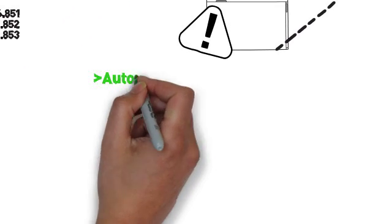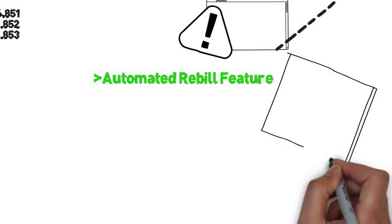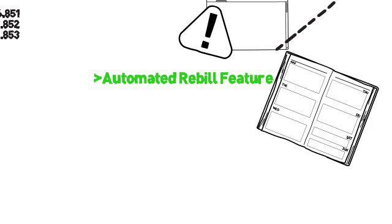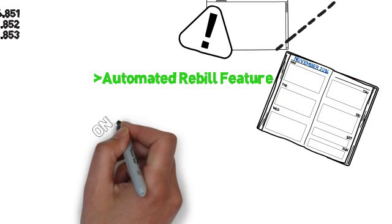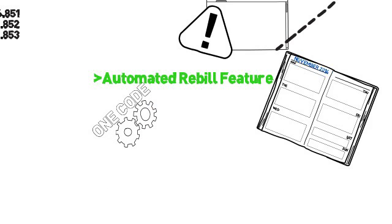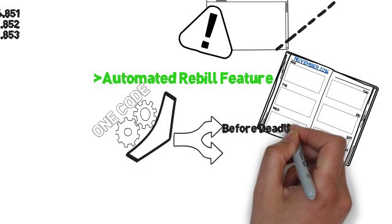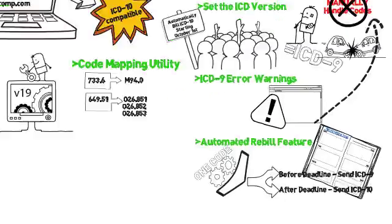Another awesome tool in version 19 is the automated rebill feature. When sending rebills after the October 1 deadline, you don't want to have to manually put ICD-9 codes in. Because version 19 allows one code to store both the ICD-9 and the ICD-10, and at the insurance level it indicates when the effective date is, the system will automatically pull the ICD-9 code if the claim was before the effective date.